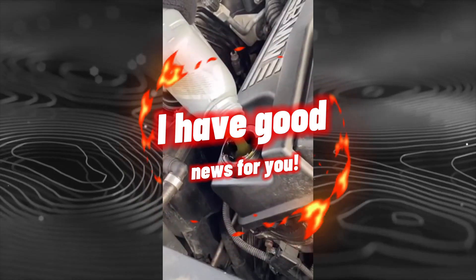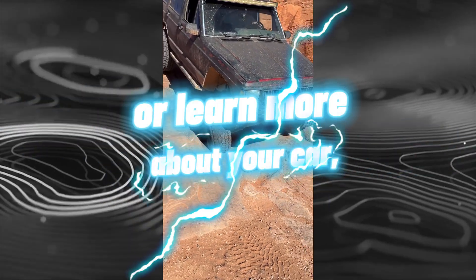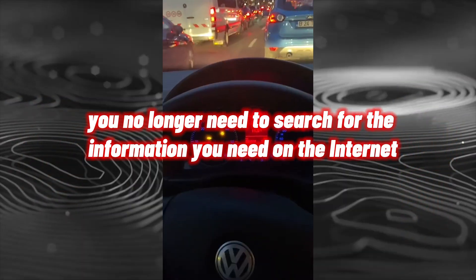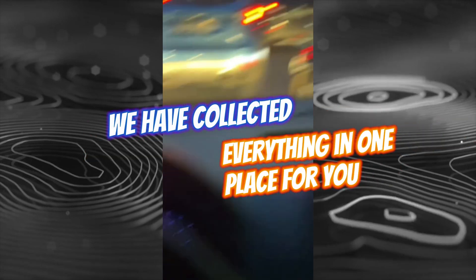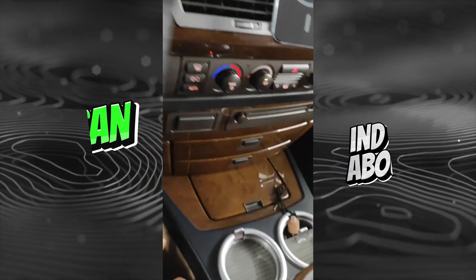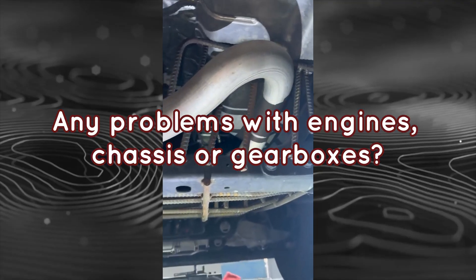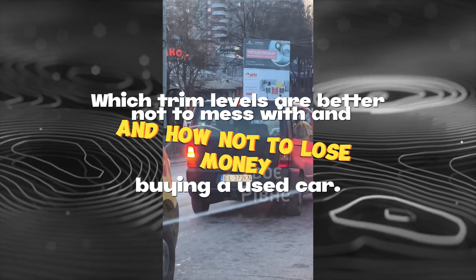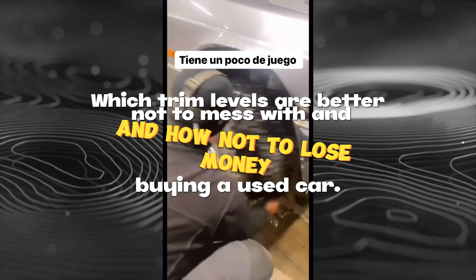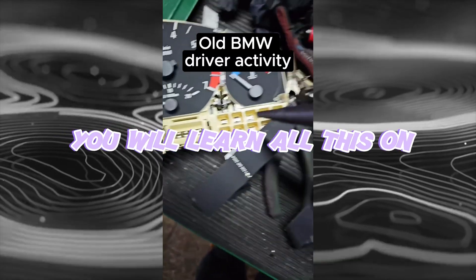If you are planning to buy a used car or learn more about your current car, you no longer need to search for information across the internet. Everything has been collected in one place on the website carme.pro, where you can find out what breaks and at what mileage, any problems with engines, chassis or gearboxes, which trim levels to avoid, and how not to lose money buying a used car.